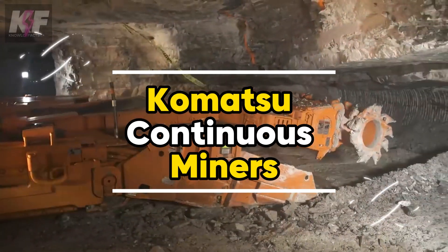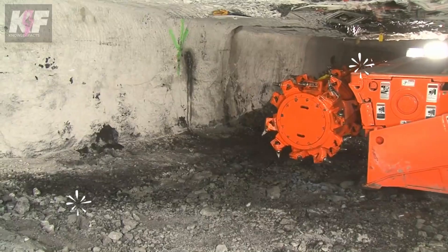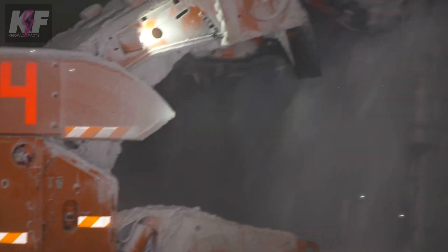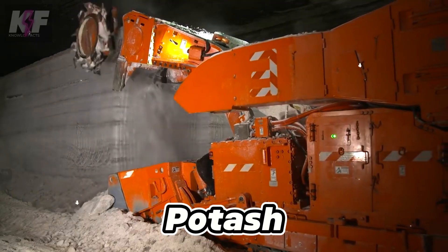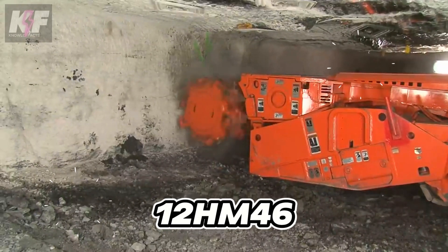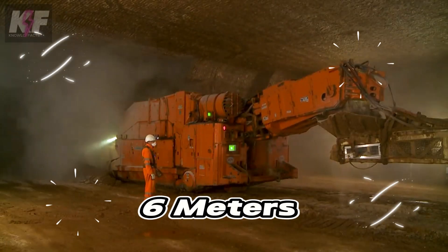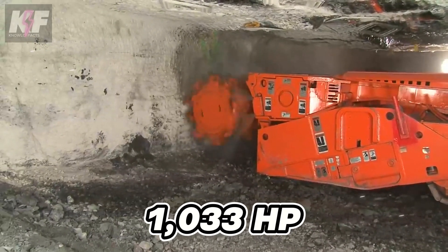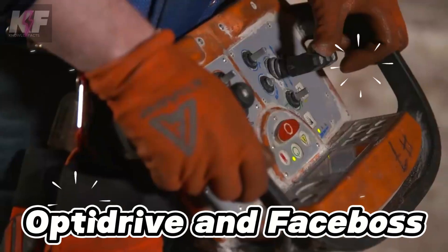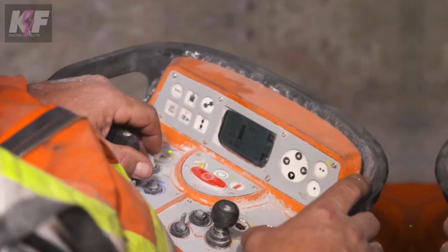The Komatsu Continuous Miners stand out in the mining world, offering a blend of power and precision for a variety of applications, including the extraction of minerals like gypsum and potash. Models such as the 12CM12 and 12HM46 boast specifications tailored to different mining needs, with cutting heights reaching up to 6 meters and power ranging up to 1,033 HP. Equipped with advanced systems like OptiDrive and FaceBoss, they ensure optimal operation and efficient monitoring.